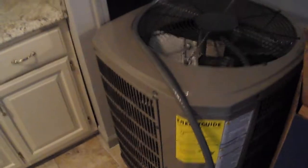Just a new AC condenser. We're going to go outside and install the new harness.